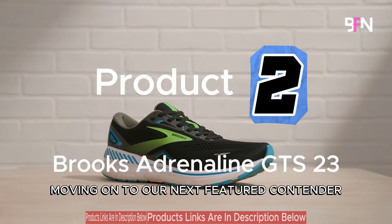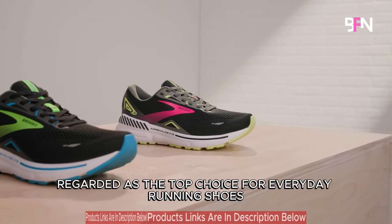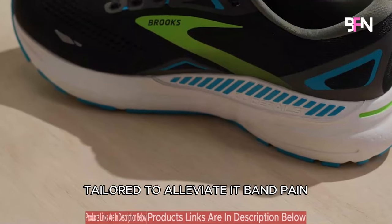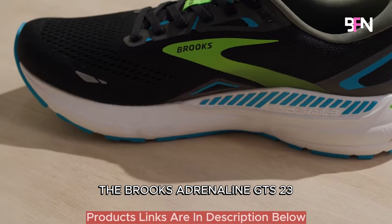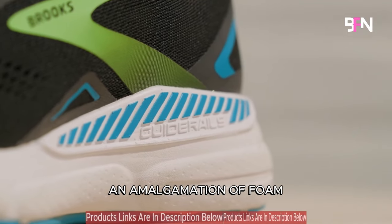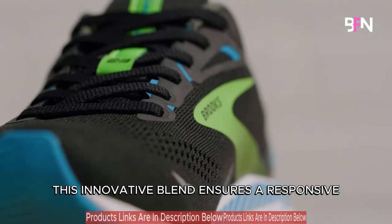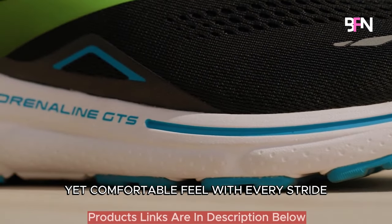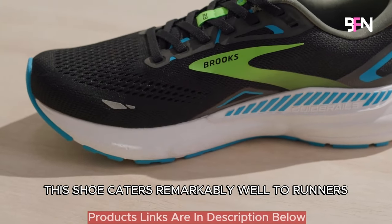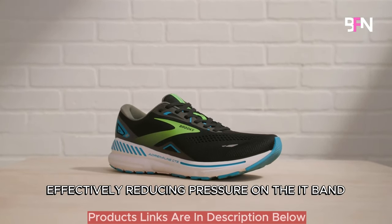Moving on to our next featured contender: the Brooks Adrenaline GTS 23, regarded as the top choice for everyday running shoes tailored to alleviate IT band pain. The Brooks Adrenaline GTS 23 introduces a soft and lightweight midsole crafted with DNA Loft V2, an amalgamation of foam, rubber and air. This innovative blend ensures a responsive yet comfortable feel with every stride. With a 12mm heel-to-toe drop, this shoe caters remarkably well to runners landing on their heels, effectively reducing pressure on the IT band.